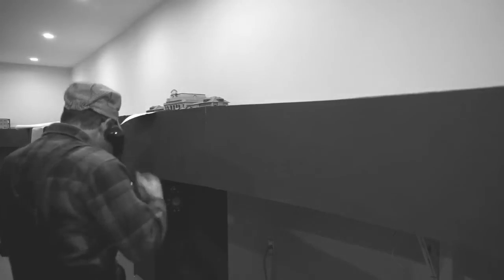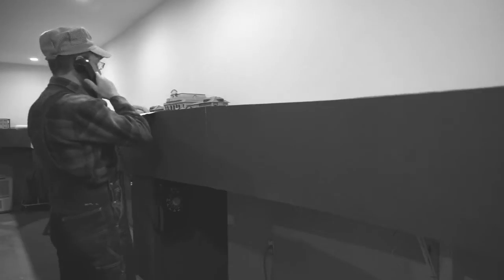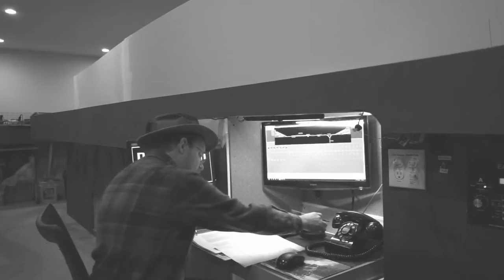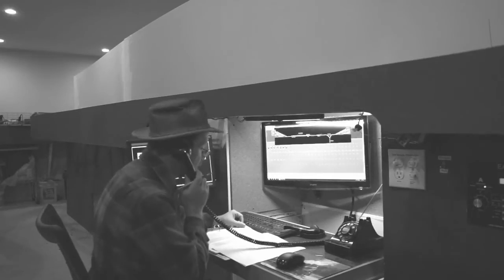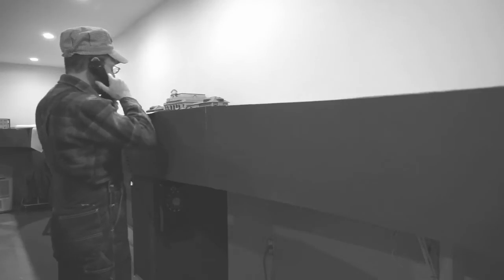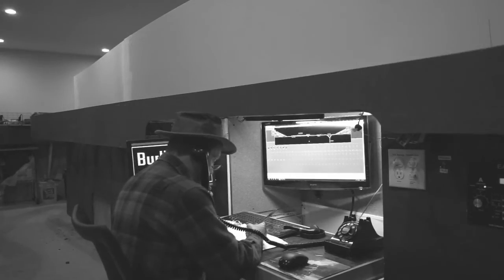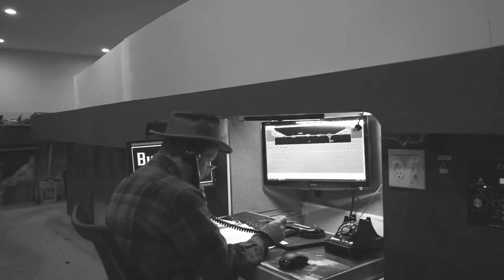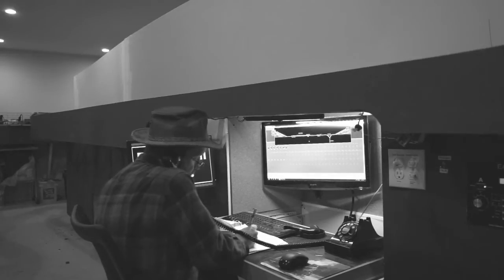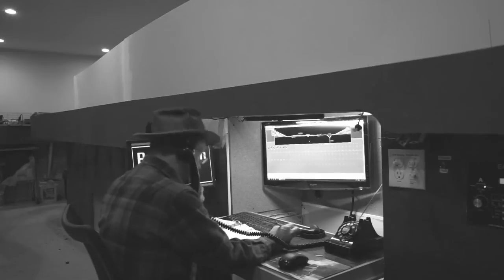Let's give the dispatcher a call and get cleared here. Dispatcher's desk — yeah, Mike, this is train 78. We're ready to head north out to Loveland. Okay, let's see here — how many cars do you have? What track are you on?